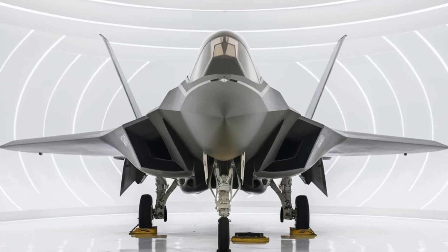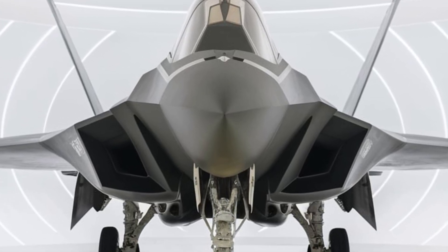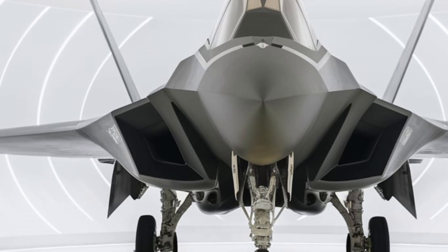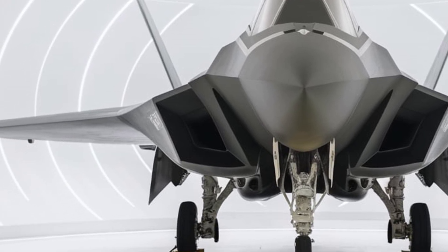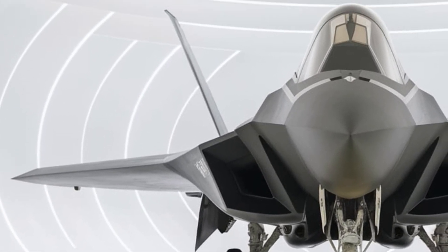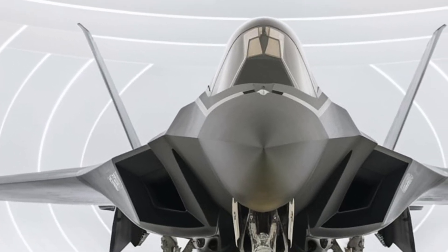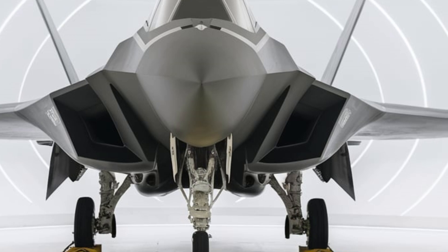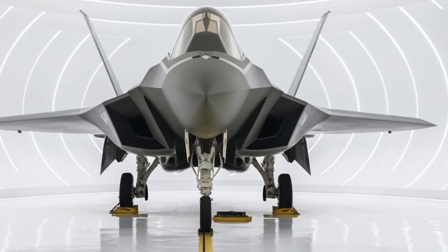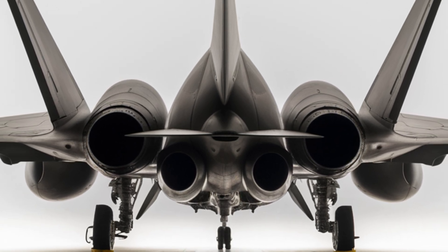The Chengdu J-20, also known as the Mighty Dragon, is China's most advanced stealth fighter jet, developed by the Chengdu Aerospace Corporation for the People's Liberation Army Air Force. Designed as a fifth-generation stealth fighter, the J-20 is a significant step forward in China's military aviation, positioning it as a formidable competitor to the likes of the American F-22 Raptor and F-35 Lightning II.